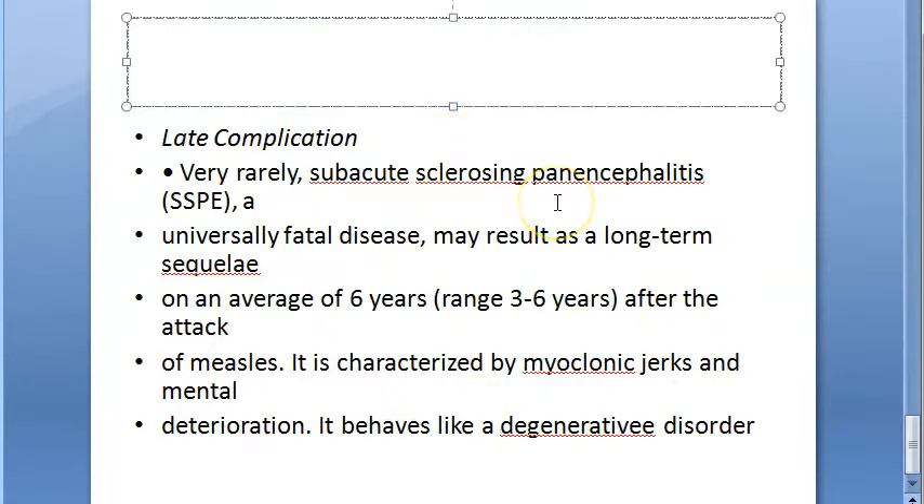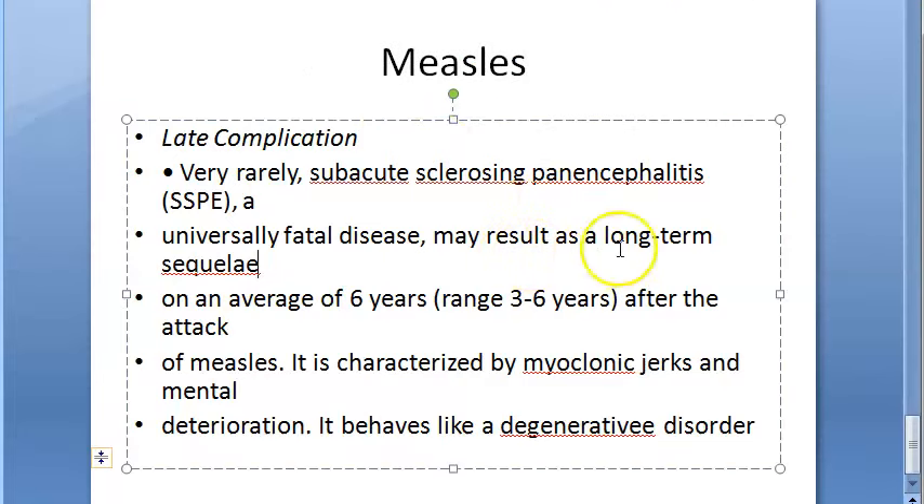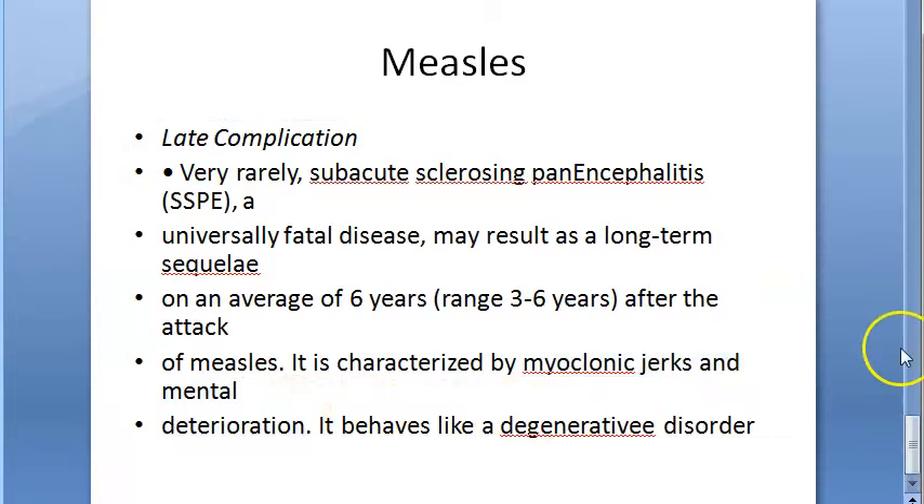Late complications of measles include Subacute Sclerosing Panencephalitis (SSPE) affecting the brain, with myoclonic jerks and mental deterioration. It behaves like a degenerative disorder and is the main late complication.